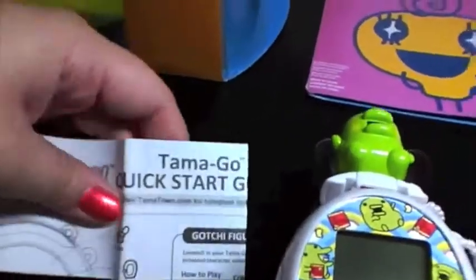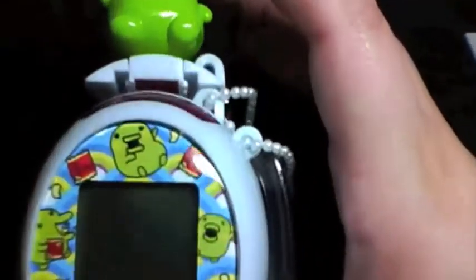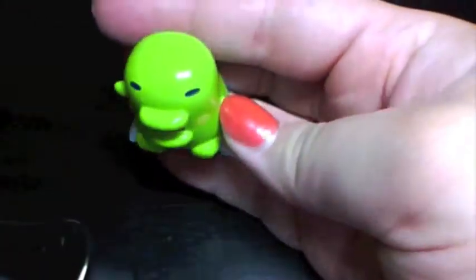Got the little instruction booklet. Somehow it is defeating me in logic. Oh my goodness — this thing is big. Quick start guide, I'll have to look over that in a minute. I've got the little figurine and little heart connectors — pretty cute. Pulling out the actual Tamago. Wow, this thing feels big.